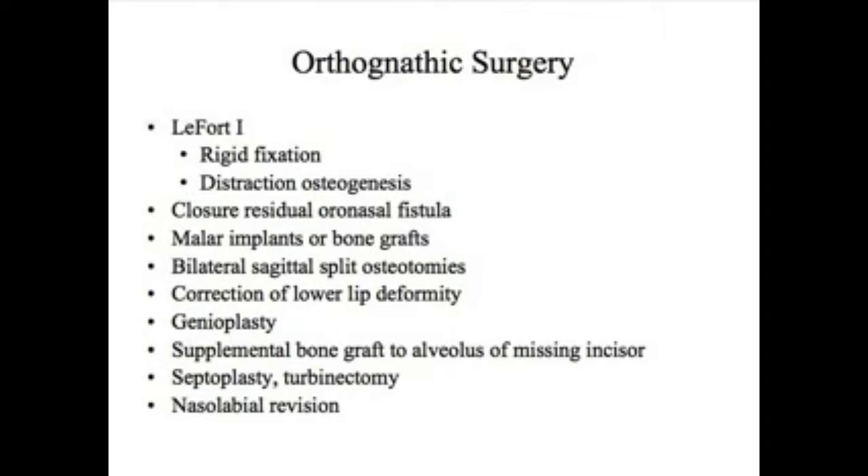The nasal septum, which is occasionally deviated, and the turbinate bone, which may be overgrown, can be addressed during the same procedure — the turbinate bone can be reduced and the septum can be straightened.